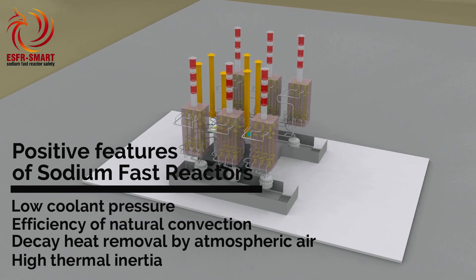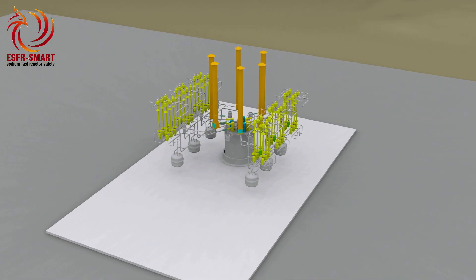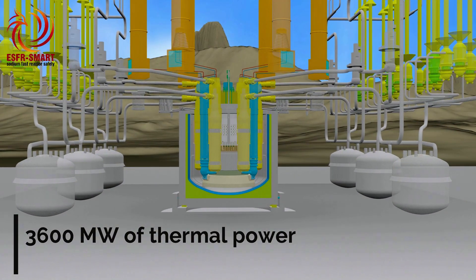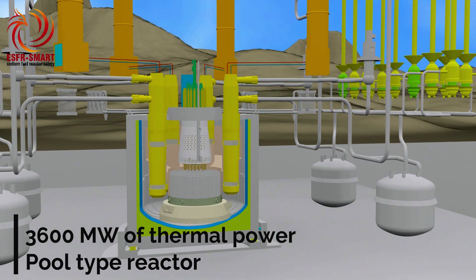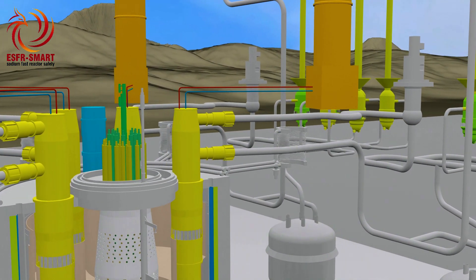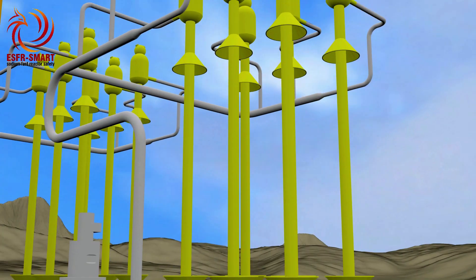All safety improvements are envisaged in tandem with the simplification of the ESFR design developed in the EU in the past. The ESFR reactor core produces 3,600 megawatts of thermal power, which is removed by liquid sodium circulating in the large primary pool by means of three mechanical pumps. Power is transferred through six intermediate heat exchangers to the secondary sodium loops, each of which has six steam generators. The produced steam drives the turbines, generating electricity.